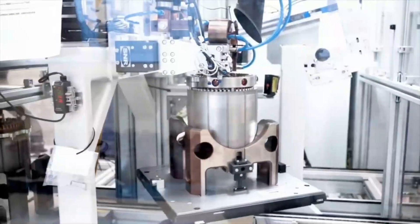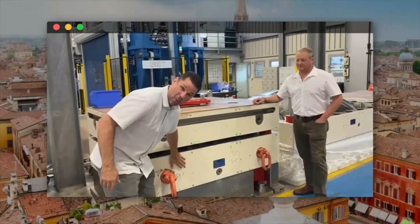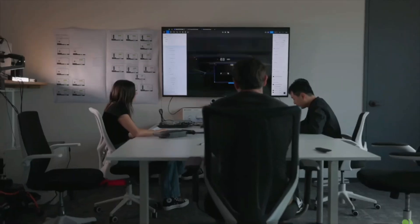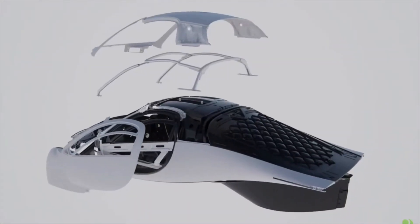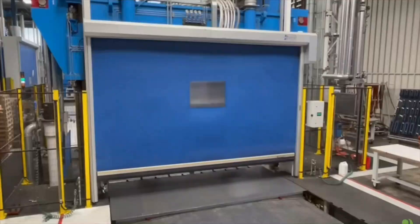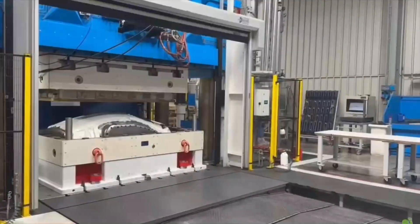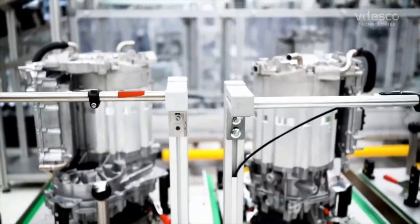These updates show that Aptura is serious about bringing a high-performance, ultra-efficient electric vehicle to the market. Their move to a more conventional motor system, paired with their commitment to solar charging and overall vehicle efficiency, positions them as a key player in the EV revolution. The question now is whether Aptura can successfully ramp up production. While the company has made impressive strides in developing a working prototype and refining its design, mass production is a whole different challenge. Securing the necessary funding and scaling production will be crucial for Aptura's long-term success.